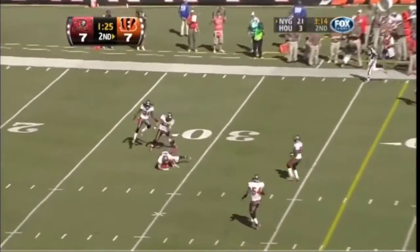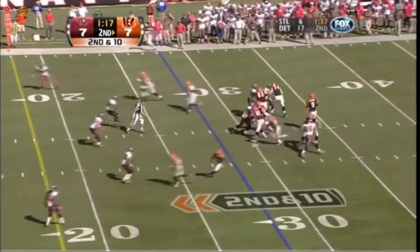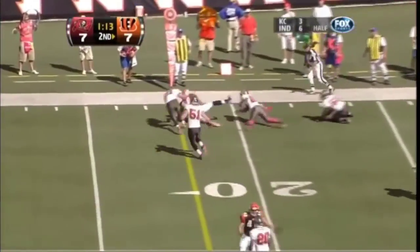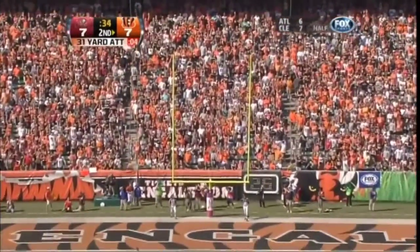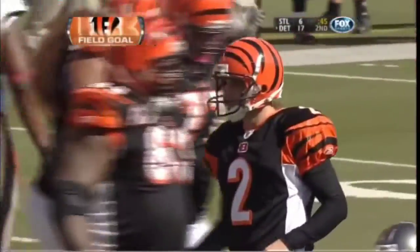Wide open is Caldwell inside the 30, to the 29. Coleman throws — he does not get out of bounds. A 31 yard attempt by Mike Nugent, and it is good. Nugent, who grew up just about an hour away.